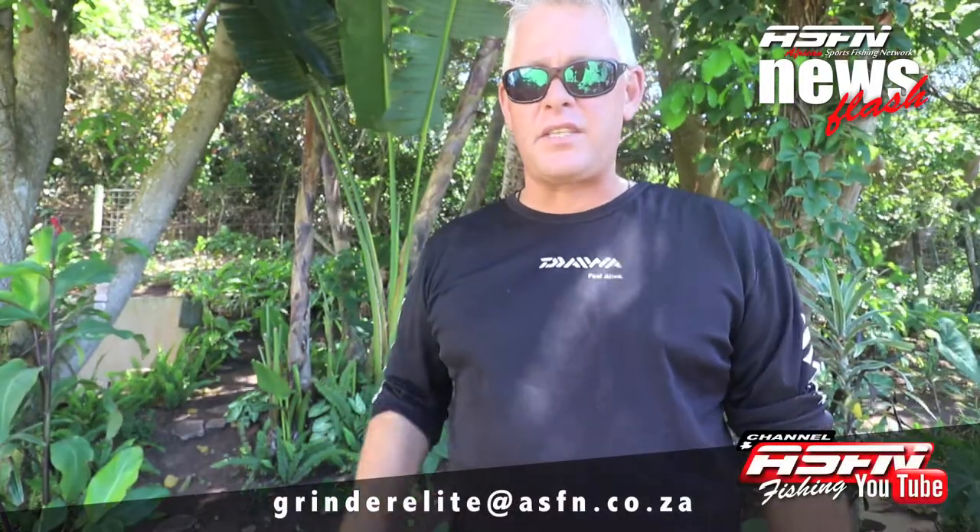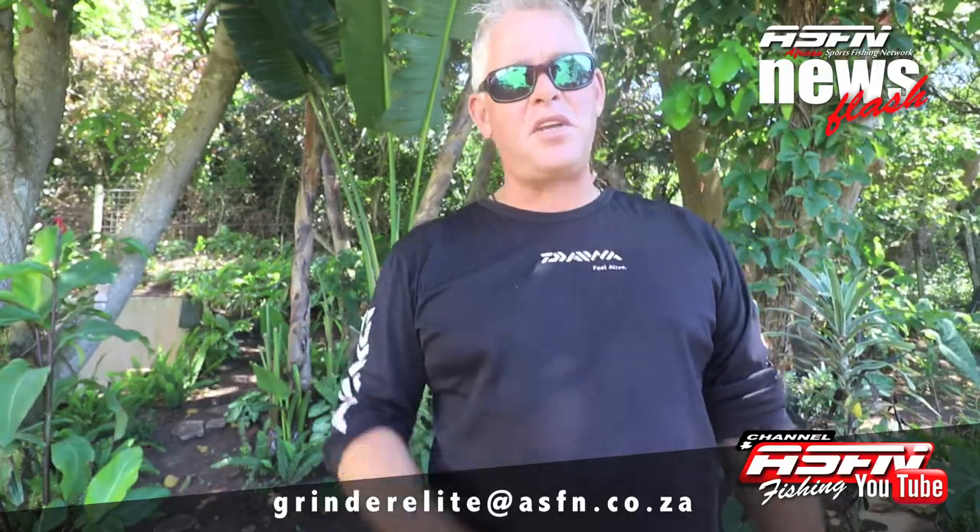Well done guys with all the catches — some really great catches! Remember to send in your catches at grinderelite@asfn.co.za.